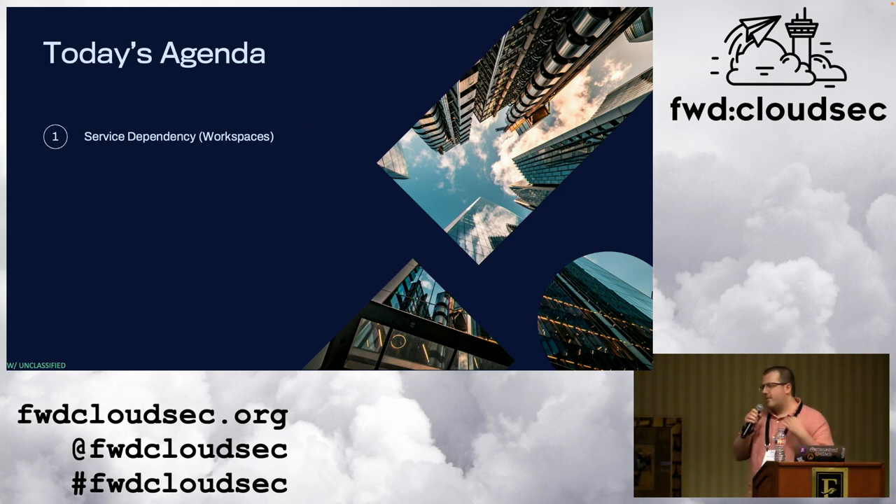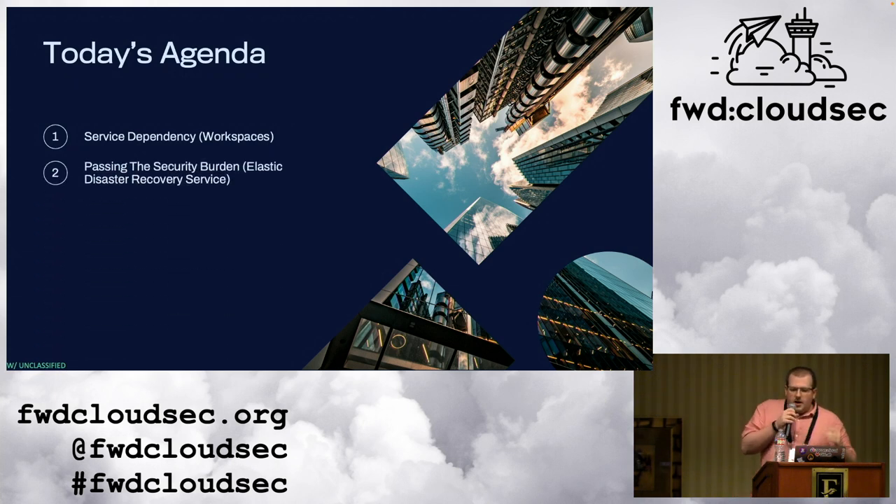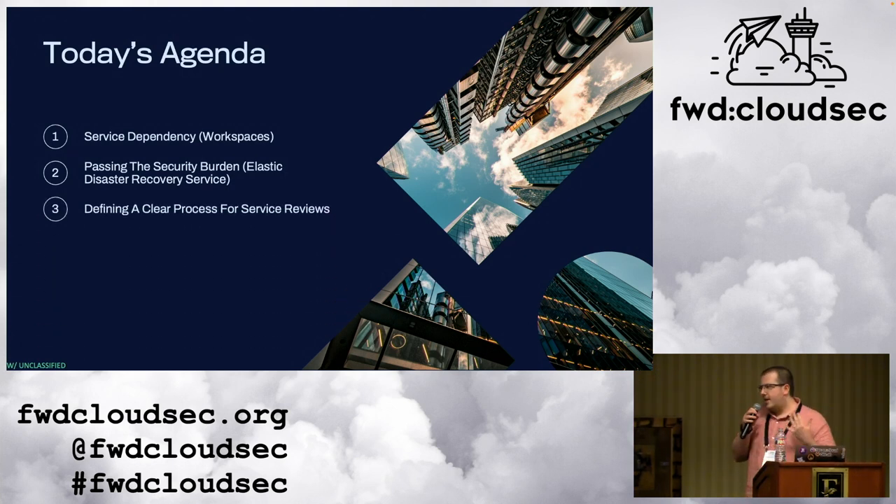So what are we going to look at today? First, we're going to look at WorkSpaces and see how this service incorporates this issue — though it's in an AWS-controlled VPC, where it's not as much of an issue. We'll then look at DRS and how it passes the security burden onto the customer. Finally, we'll review a process for how you can spot these things in the future in your own AWS accounts.